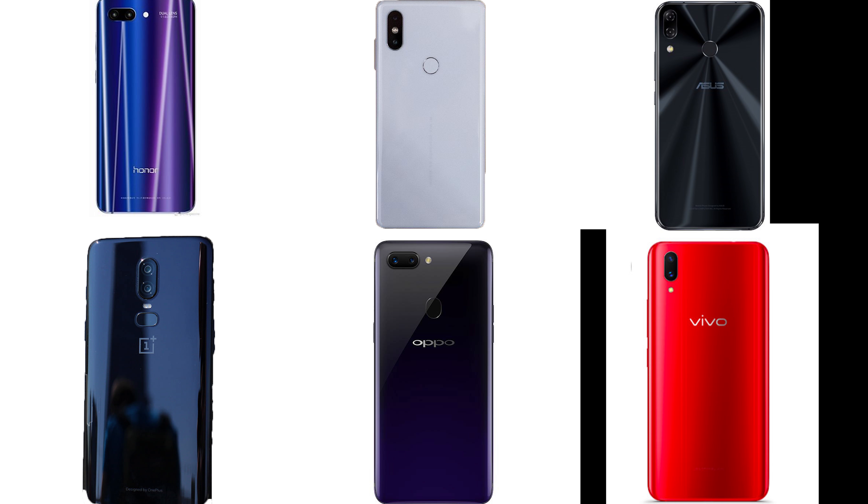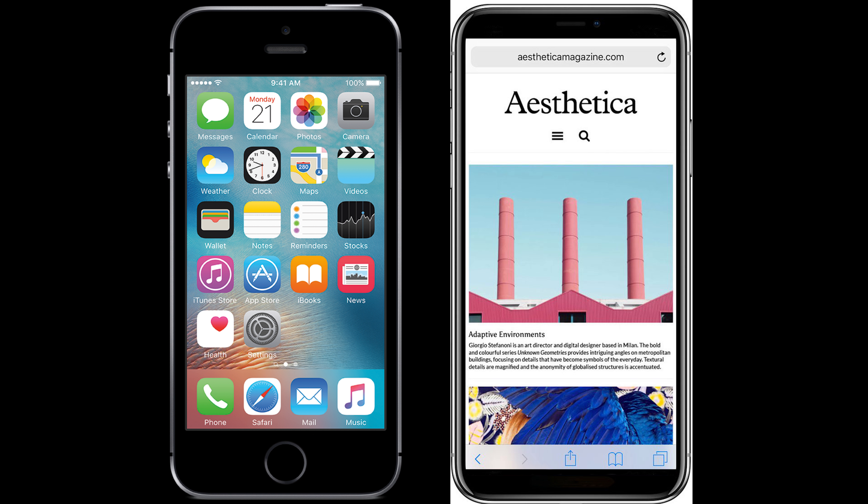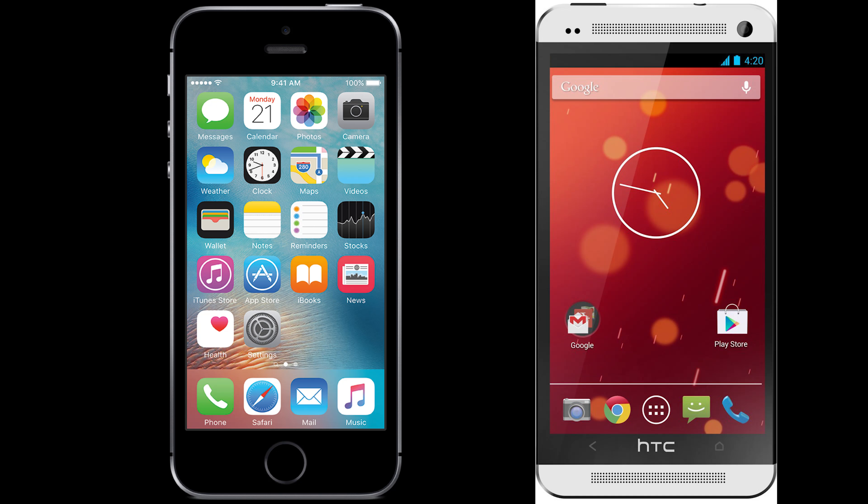All of the phones in its price range released this year have had glass backs, but they have not had wireless charging. The iPhone SE should definitely get a redesign this year. It has a 60.82% screen-to-body ratio, which is the same as the iPhone 5S — the lowest in its price category in 2013.